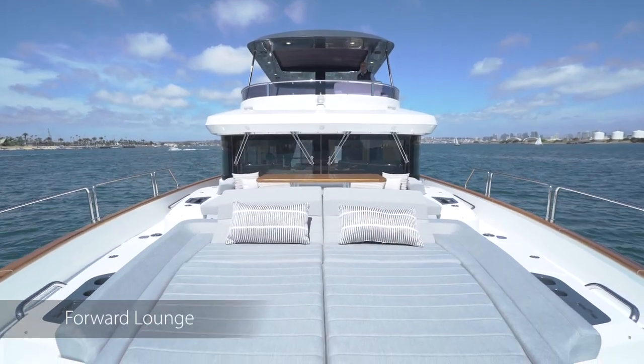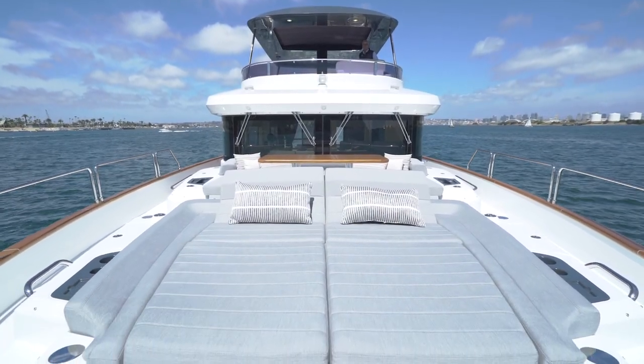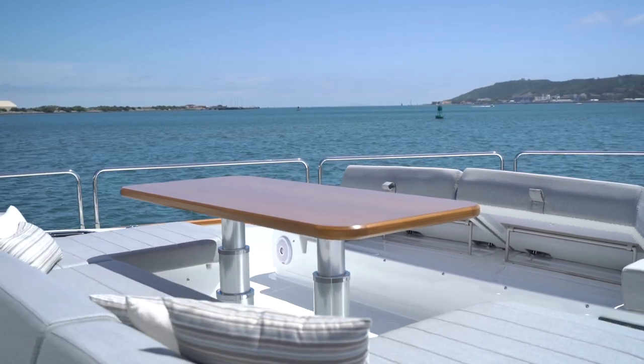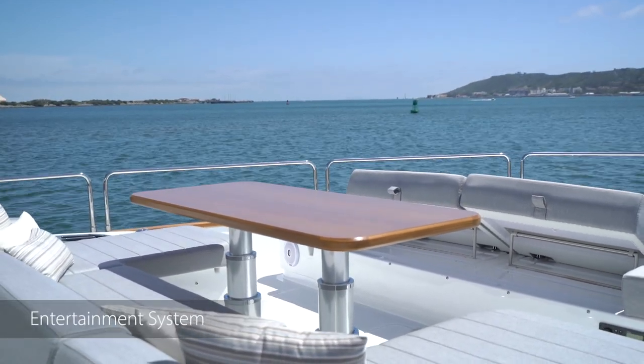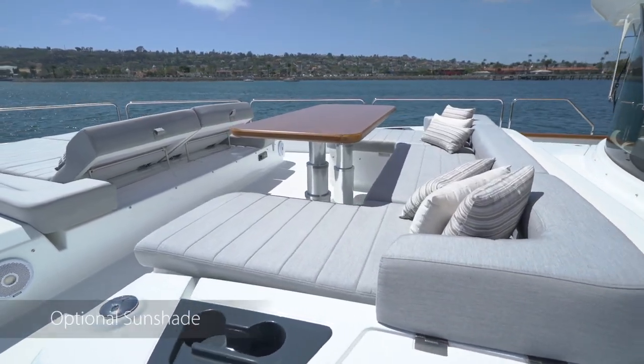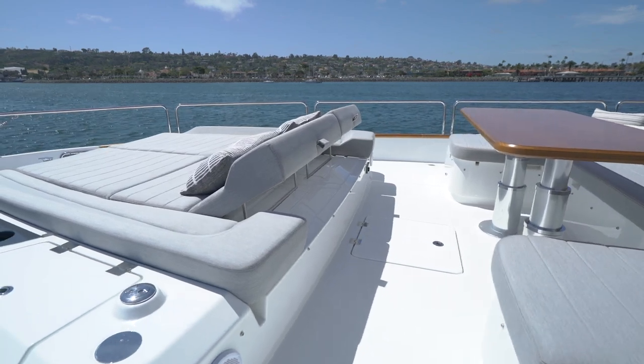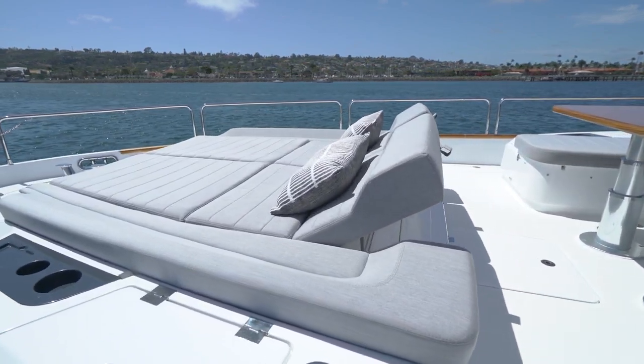Moving to the forward lounge area, it's a fantastic space. The sun lounge, convenient CT, adjustable table — the forward lounge has its own independent entertainment system with pop-up lighting and an optional sunshade. It gives you a true large social area, and I think it'll be one of the favorite places on the Serena 64.